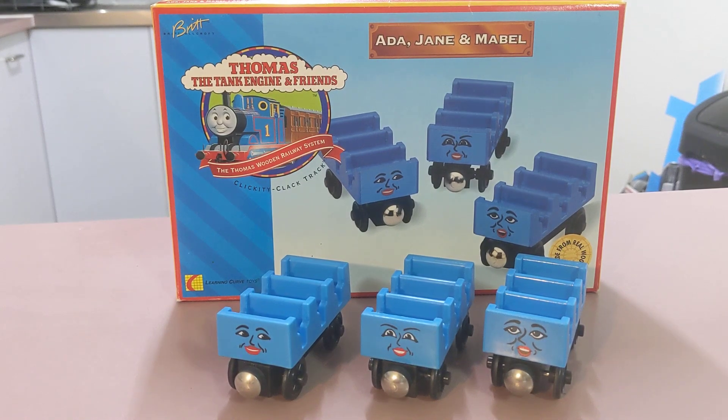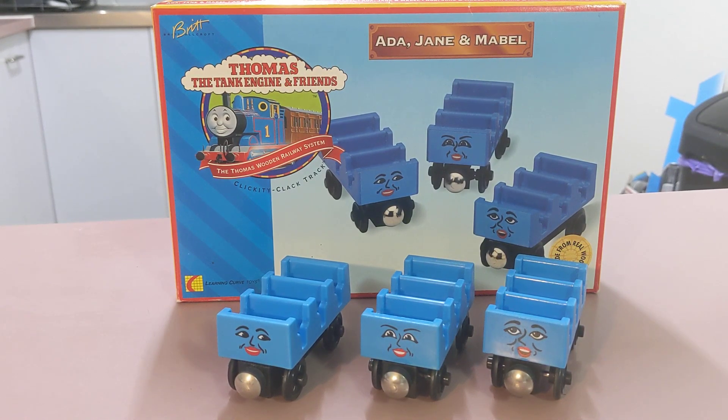Hi guys, welcome back to the channel. Just a little update — still haven't got that package from the US yet, but it's nearly here, just sitting down in Melbourne.